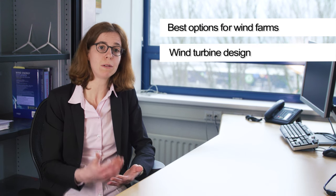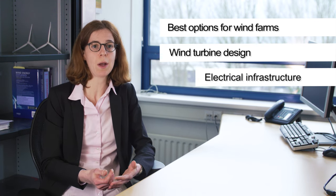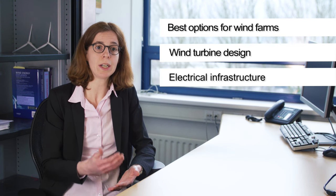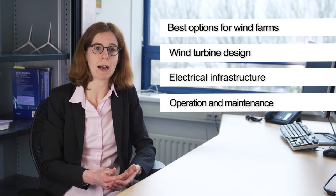Overall, the course will help you make the right choices during the development and operation of offshore wind farms. You will learn to design wind turbines that better withstand wind, wave and current loads, identify grid integration strategies for offshore wind turbines, and gain understanding of the operation and maintenance of offshore wind turbines and farms.